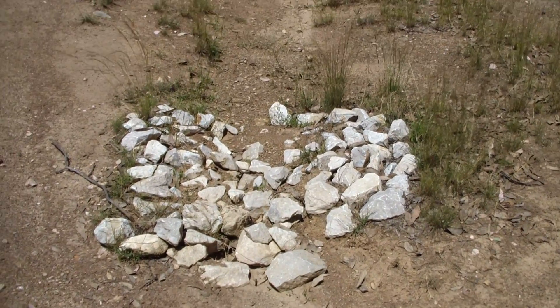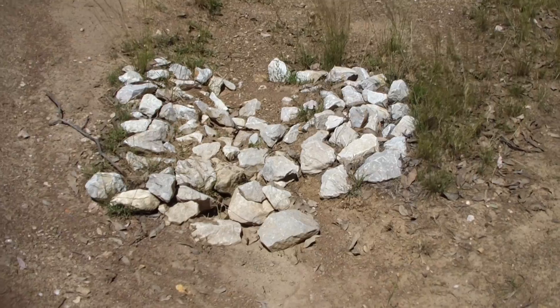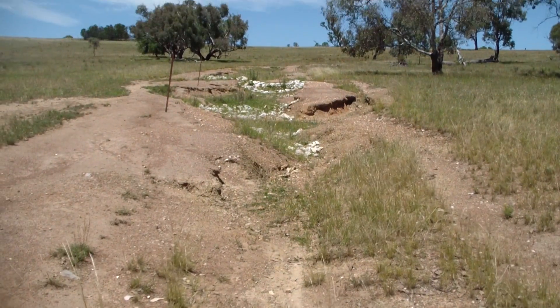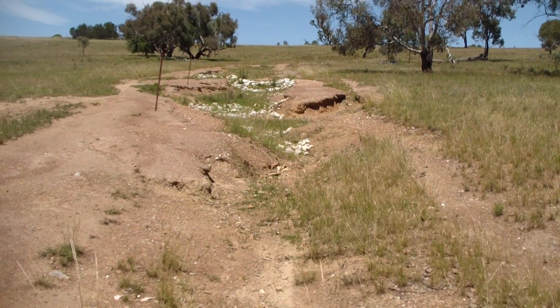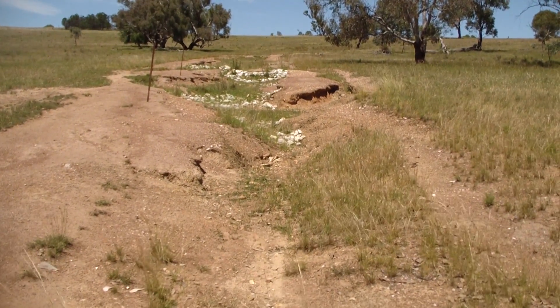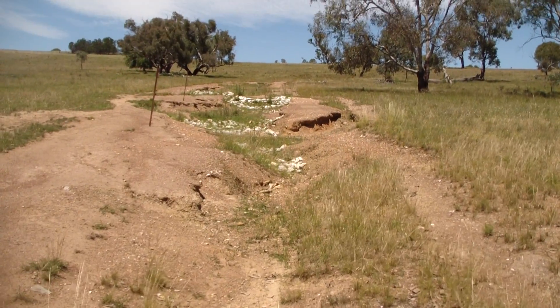That's the next little rock structure. Looking up further towards the Zuni Bowl and the other structures further up, they've grassed up really well. So it's looking pretty good up there.